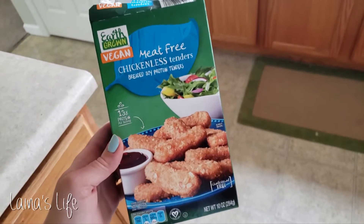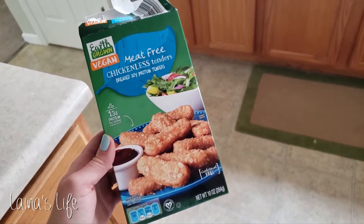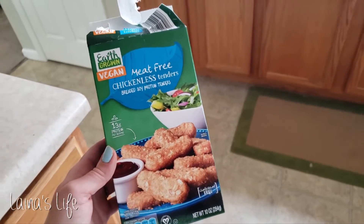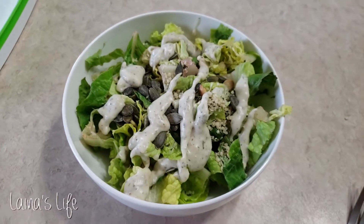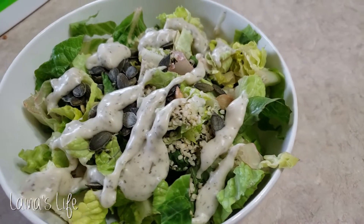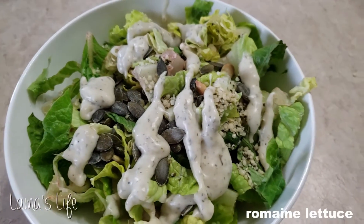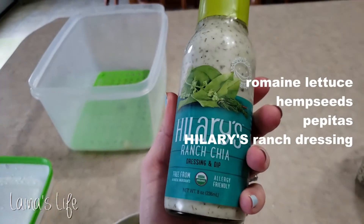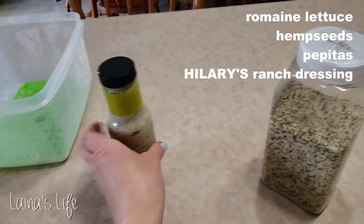I threw in a couple of little chicken nuggets for Aaron with my fish, and I also had a little side salad. I just didn't know what else to do with the fish, so I was like I guess I'll have a salad. It's just some romaine with ranch dressing, hemp seeds, and pepitas — super basic and very small, but just something to go along with the fish.